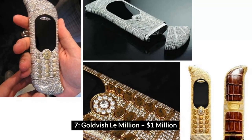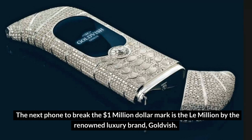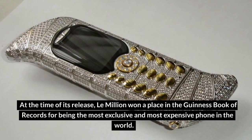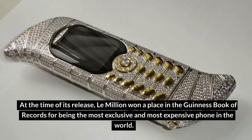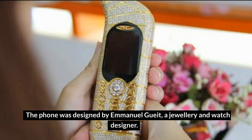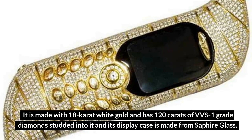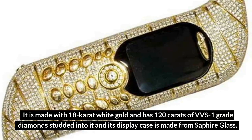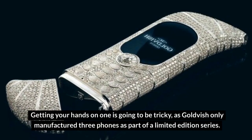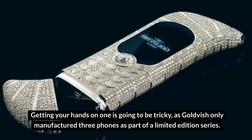Number 7: Goldfish LeMillion – $1 million. The next phone to break the $1 million dollar mark is the LeMillion by the renowned luxury brand Goldfish. At the time of its release, LeMillion won a place in the Guinness Book of Records for being the most exclusive and most expensive phone in the world. The phone was designed by Emanuel Gueit, a jewelry and watch designer. It is made with 18-carat white gold and has 120 carats of VVS1 grade diamonds studded into it, and its display case is made from sapphire glass. Goldfish only manufactured three phones as part of a limited edition series.